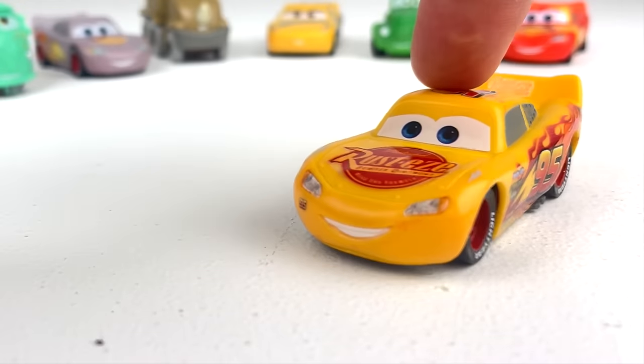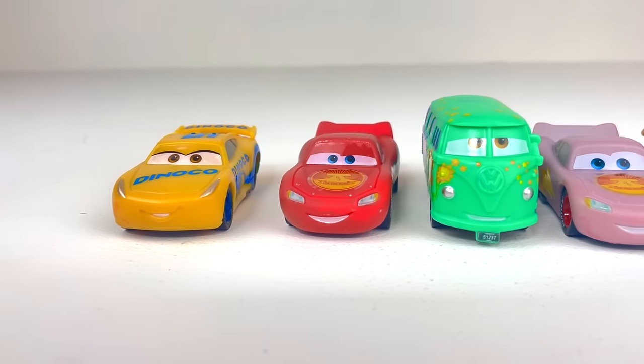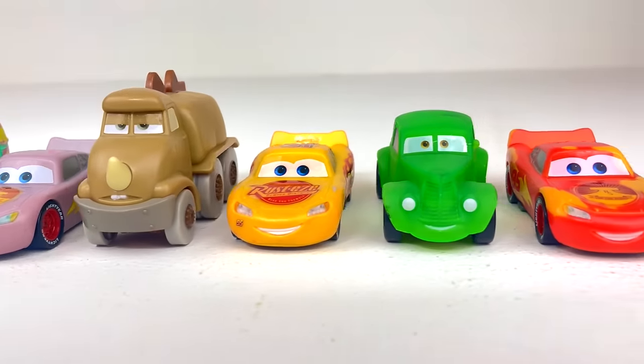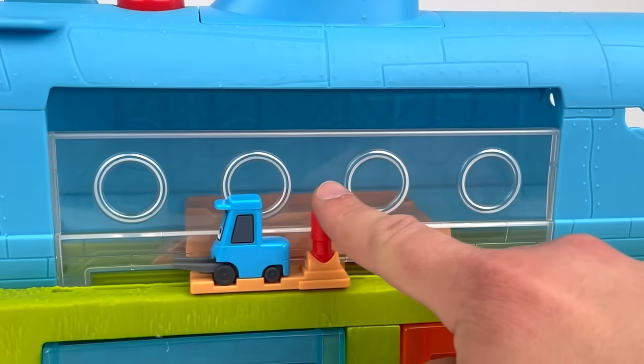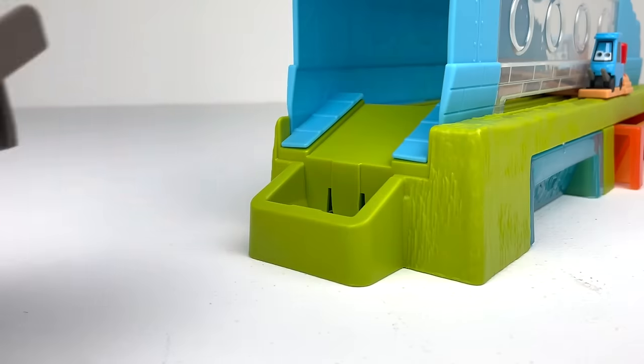There you are! Welcome to the Disney Cars color-changing car wash, where we have gathered eight amazing color-changing cars from around the world to visit our hot and cold car wash. We'll be using the super fun submarine car wash to clean the cars. Alright, let's get started!